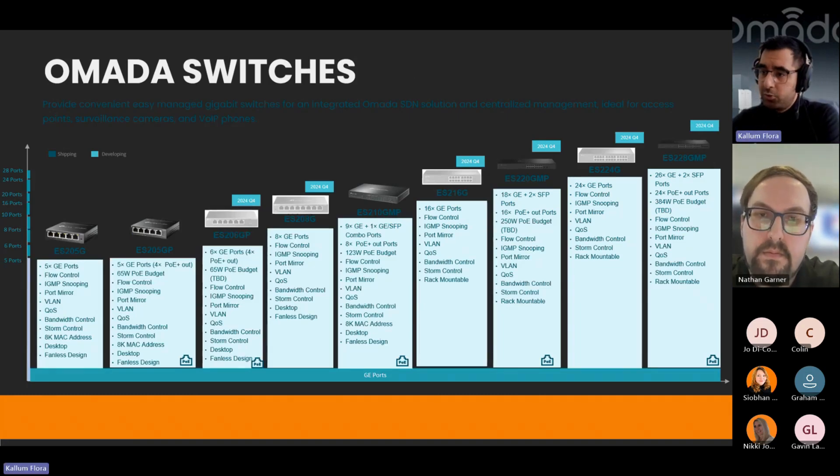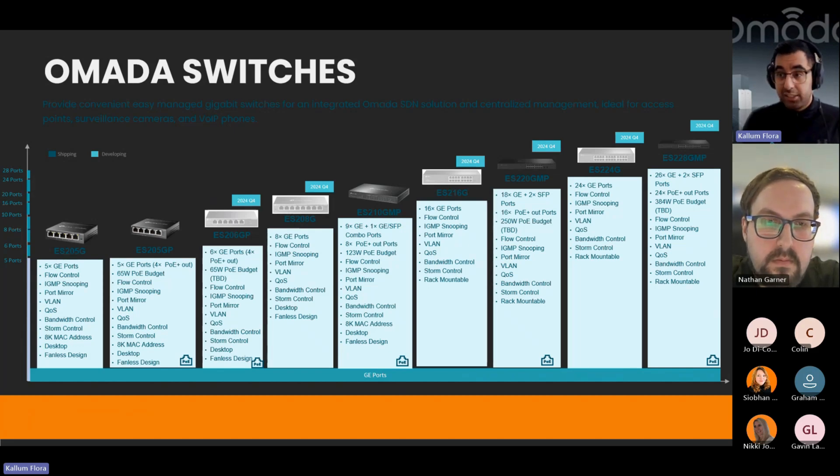An update on switches — TP-Link offers a lot of different switches, from five ports up to 48. We've just released some Omada managed switches on the smaller scale. We already had five-port and eight-port switches but those were unmanaged plug-and-play. Now we've released the ES205GP, ES205G, ES210GNP, and ES210MP — all manageable under Omada. So you can have your small five-port switches managed under the Omada platform for additional management capabilities.